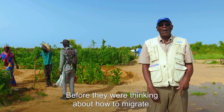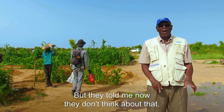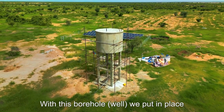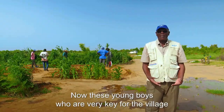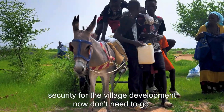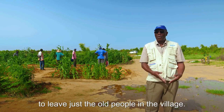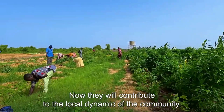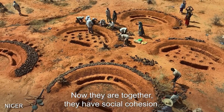Before, they were thinking about how to migrate, but they told me now they don't think about that. With this work we've put in place, we are going to work 12 months on vegetable production. Now these young men who are very key for the village security and village development don't need to leave, leaving just the old people in the village. Now they will continue the local dynamic of the community — they are together and they have social cohesion.